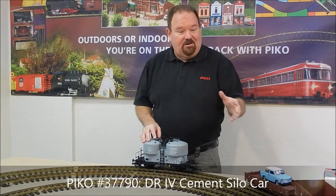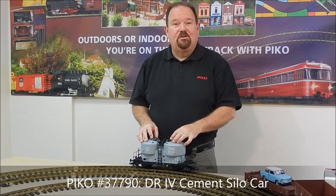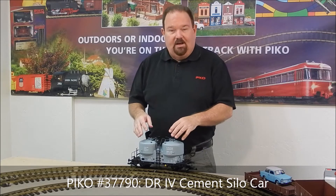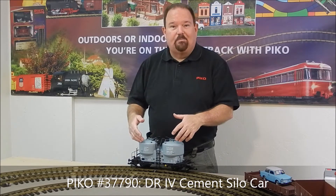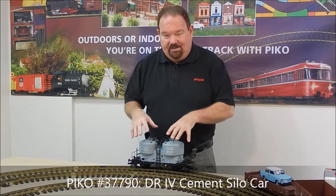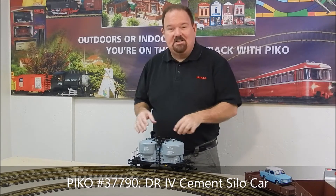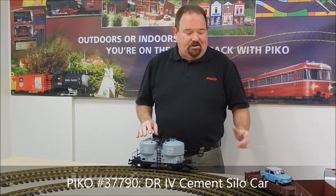A great car to add onto your European layout or your new V20 diesel starter set would be one of the new UCE cement silo cars. This is a really unique car. These were actually very common in Germany and all over Europe, used for hauling powdered goods like cement. They had two silo-shaped containers that held that. This has a lot of detail with cool railings. A great addition to this set.